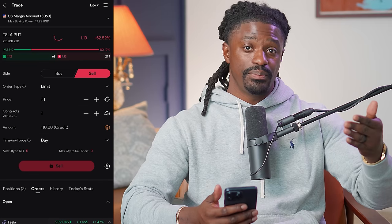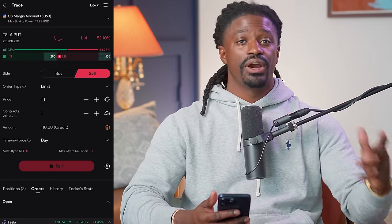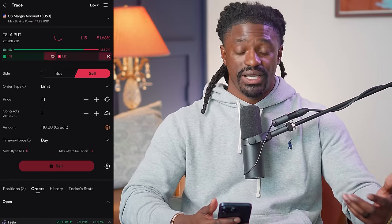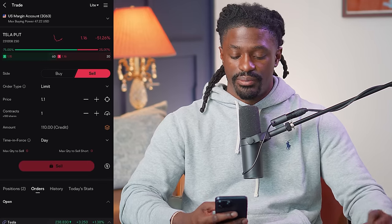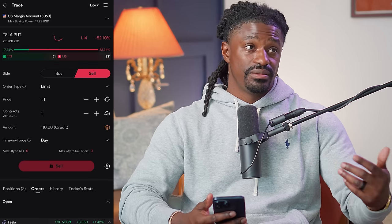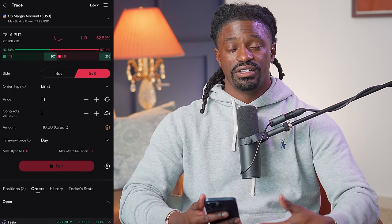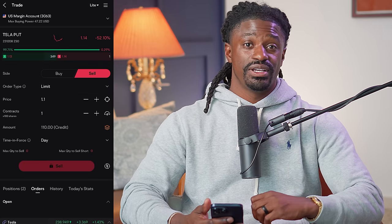You can flip positions every other week or place your covered call strike a bit further out of the money to hold onto your shares longer. I don't mind owning Tesla and I don't mind selling it — as long as I'm making money. You hit Sell, and keep in mind that with Tesla at $230 you'd need to put up $23,000 as collateral to execute that trade. You can do this every single week or every single month.